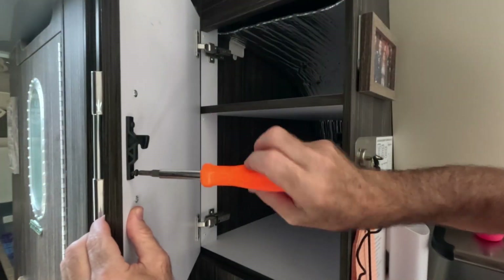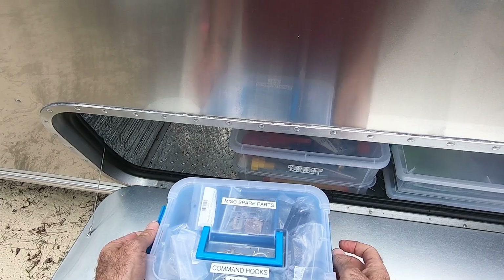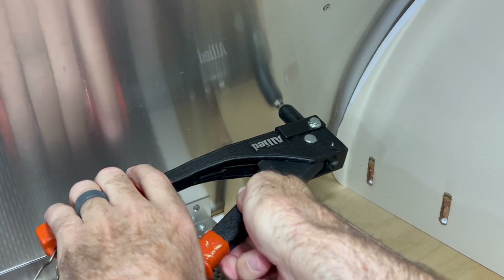First and foremost on the list are cabinet latches. Over the course of a year when you're using your Airstream full-time, those plastic latches that hold your pantry doors, kitchen doors, and other cabinets closed are susceptible to breaking. They're relatively inexpensive — we keep several on hand and repair those as needed. In addition, traveling over 18,000 miles, we had multiple rivets that popped on the interior of our Airstream.